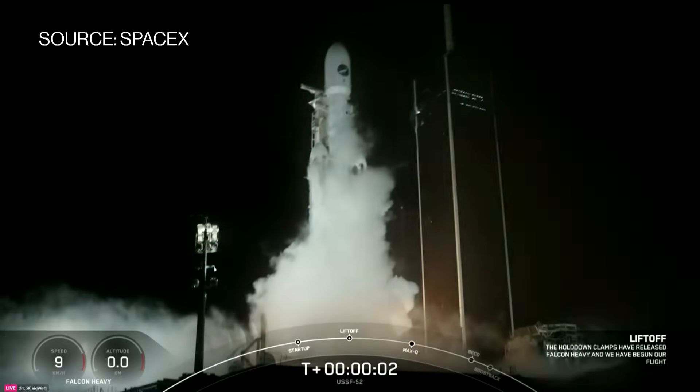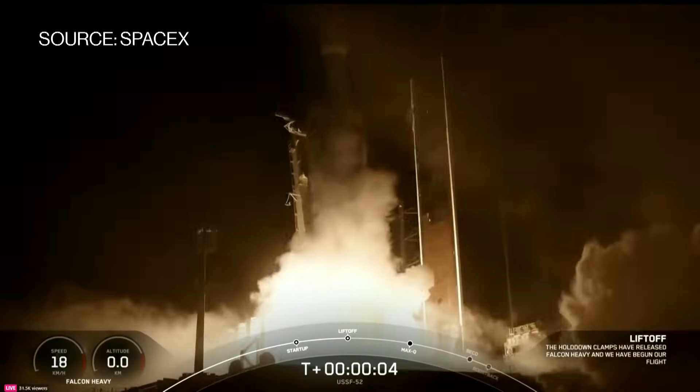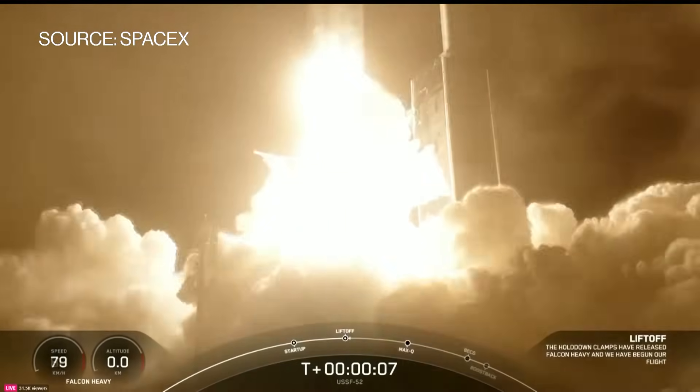Engines full power. And liftoff of Falcon Heavy! Go USSF-52.